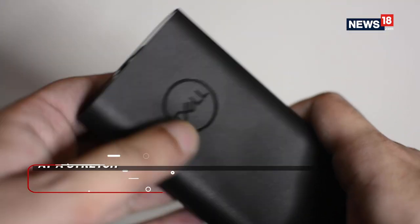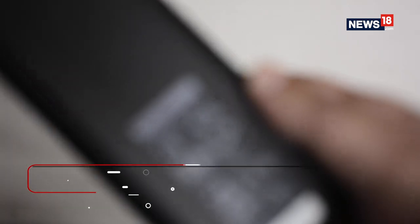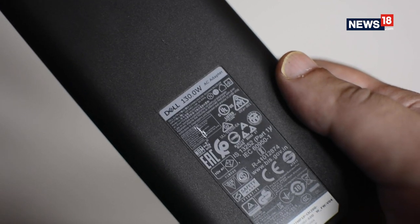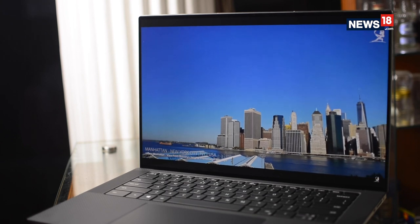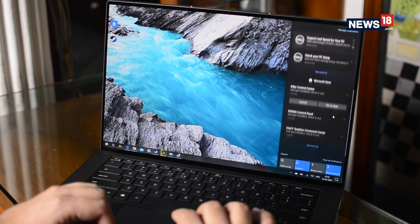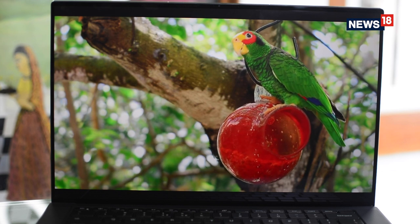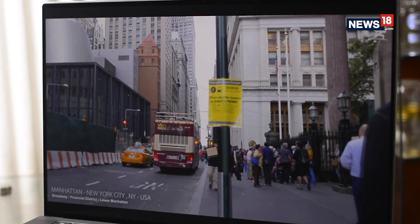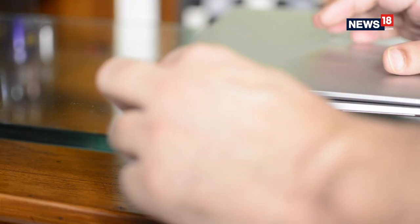As for battery life, Dell claims you can get up to 8 hours and 27 minutes of Netflix streaming on the UHD Plus panel with its 86Wh battery. I was able to get about 7 hours on video streaming and close to 6.5 hours with a mix of my daily work. If you pull down the resolution to 1080p, or in this case 1200p, you could squeeze in at least a couple more hours. Overall the battery is just about average and yes, you will need to charge this at the end of your day.